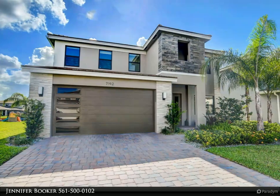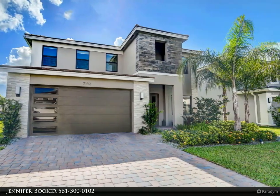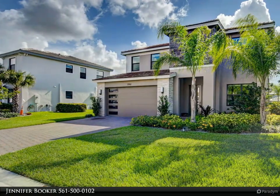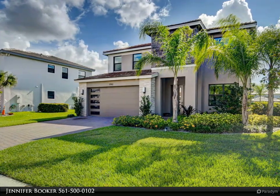This Berkshire Hathaway Home Services Florida Realty property video is presented by Jennifer Booker. Looking for a newly built home without the 18-plus months wait to move in? Walk into this expansive Mesa model built in 2020.